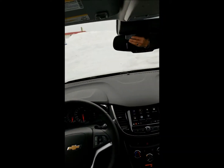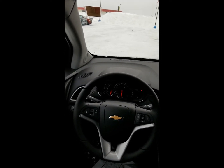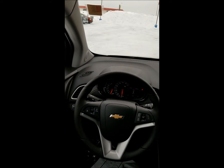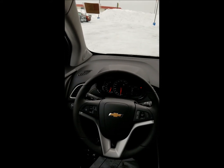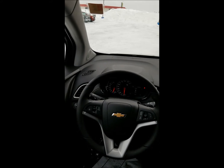Moving over to the steering wheel, this is a pretty standard Chevrolet steering wheel. We're going to be able to control some of the audio settings here, as well as some of the instrument gauge information. Cruise control is on there, as well as turning on and off your phone while you've got it plugged in.